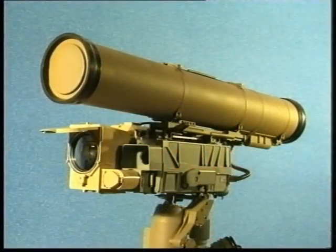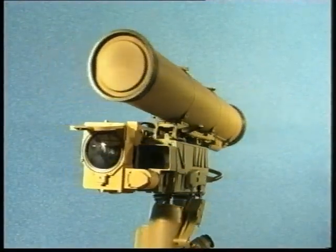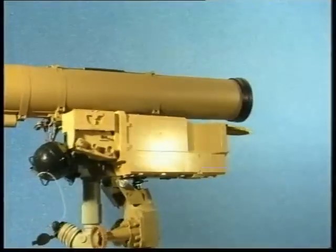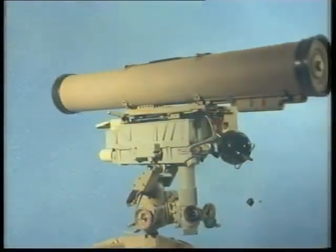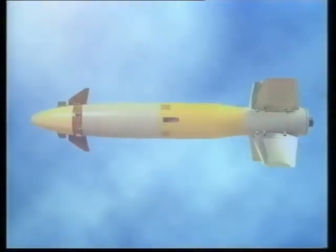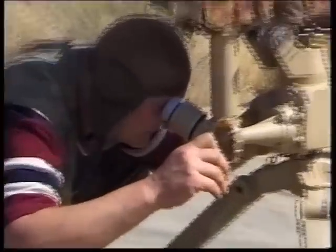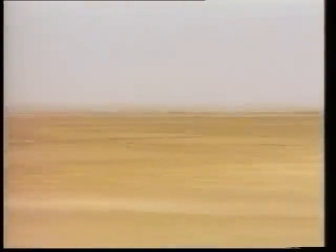One of the main peculiarities of the system is that the combination of the high utilization factor of the useful volume of the missile and large caliber of 155 mm allows creation of a missile with a powerful warhead and motor, ensuring a range of fire of up to 5,500 m. This ensures guaranteed destruction with preemptive strikes from the first shot of all modern tanks, strongly fortified engineering structures, and other objectives of the enemy, both on flat ground and in mountainous terrain.